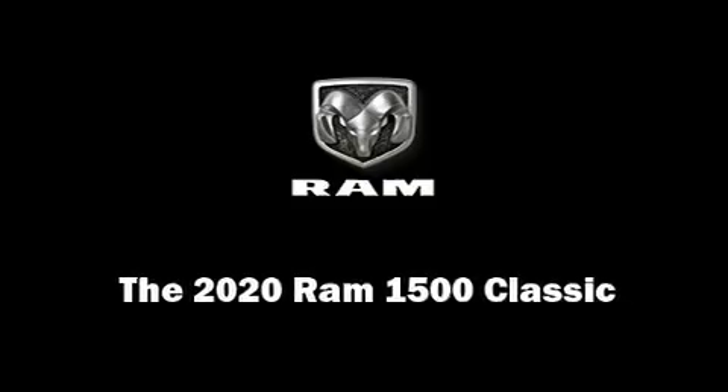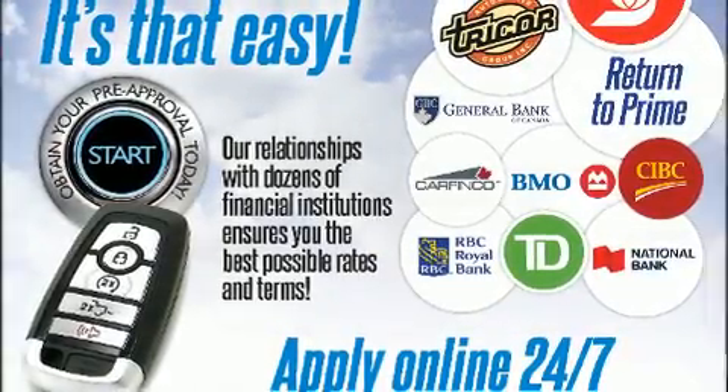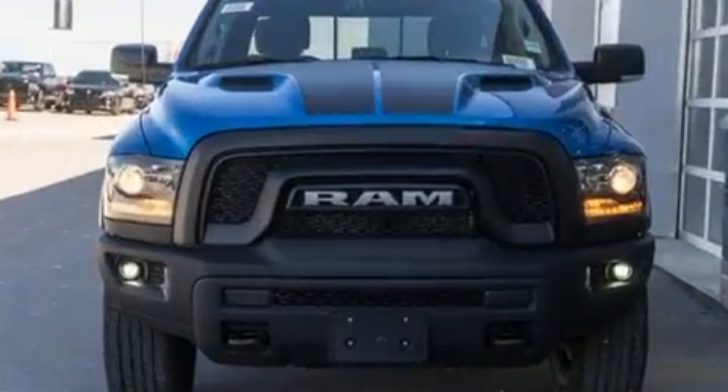Introducing the 2020 Ram 1500 Classic. This four-door, five-passenger truck offers the features and options for which you've been searching.